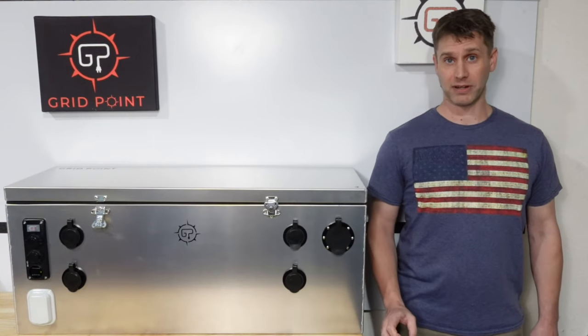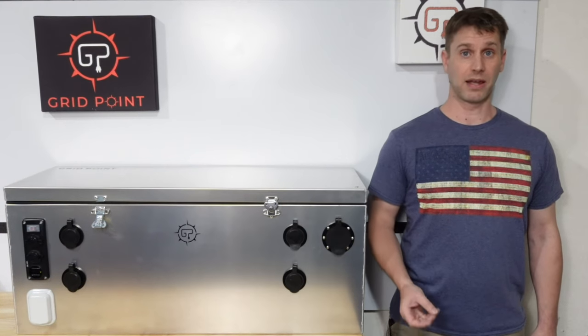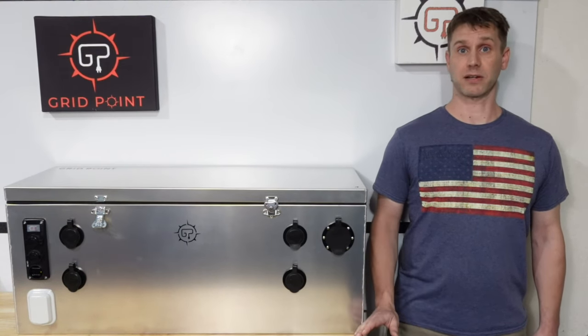So at Gridpoint, what we've done is we've taken those same best-in-class manufacturers like Victron Energy, Xantrex, and Blue Sea — you'll find in the best systems out there — and we've pre-built them, wired, programmed, and fully working into this enclosure.